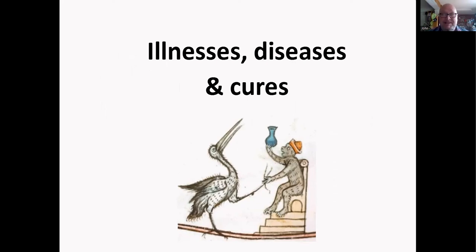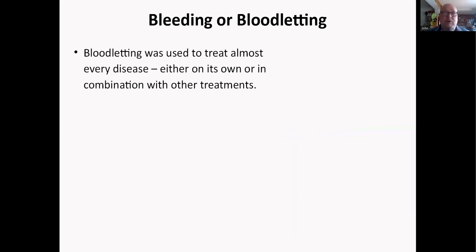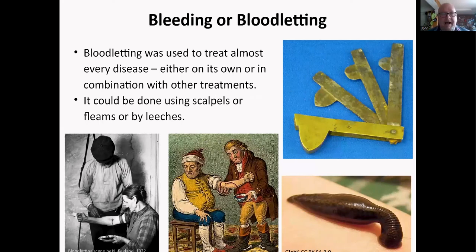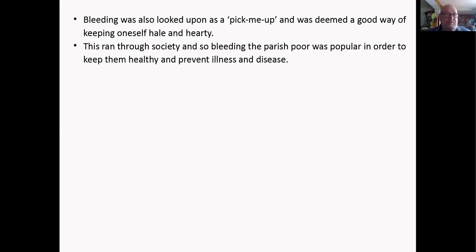Moving on to illnesses, diseases, and cures — there's a lovely image from a medieval manuscript of a monkey looking at the urine of a stork: a bit of uroscopy. Bleeding or bloodletting was used to treat almost every disease, either on its own or in combination with other treatments. It could be done using scalpels, fleams, or leeches. Leeches were far less painful but didn't take much blood. Fleams were used on animals and humans to drain blood — it was looked on as a pick-me-up, a very good way of keeping you hale and hearty.